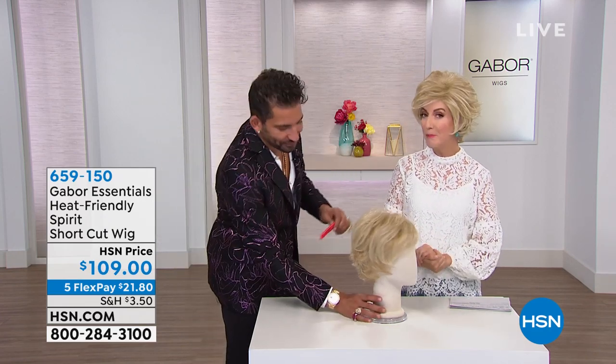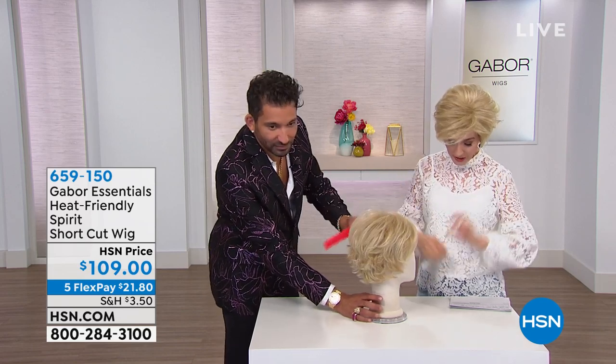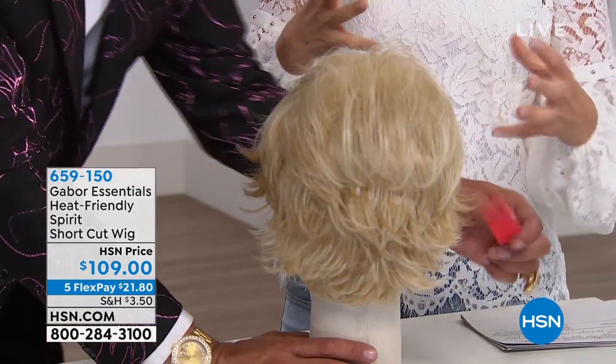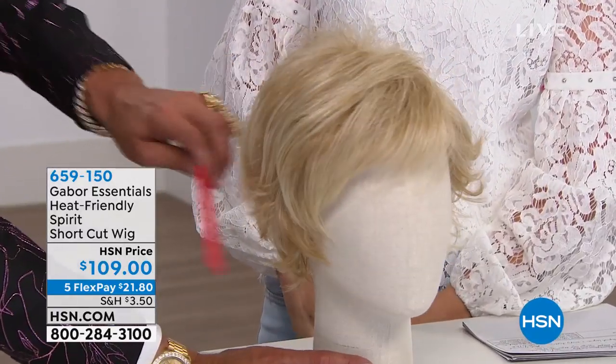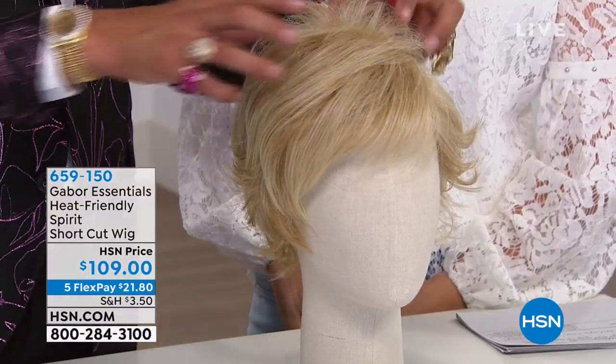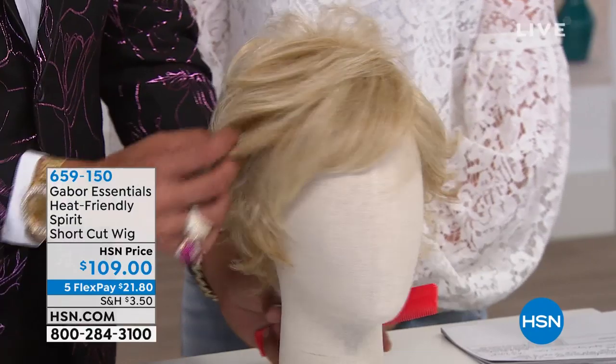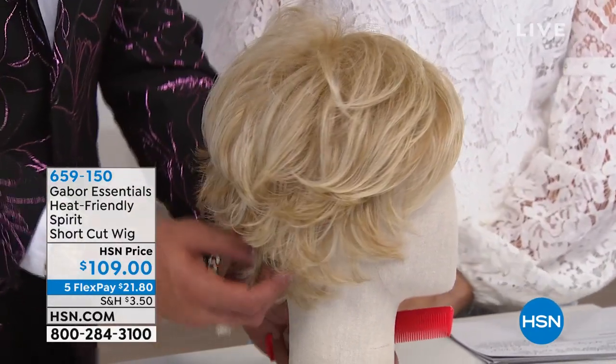This one is called the Spirit, and it's full of spirit. It's got these sort of tapered layers and wispy texture. How would you compare this to the other two styles we just mentioned? Your layers are longer. You still have that incredible volume in the crown. You still have that nice side fringe, but your layers are longer on the side, so you get a little bit more length back here.